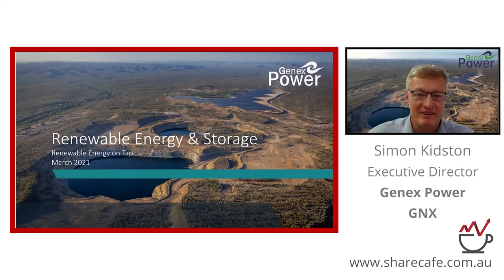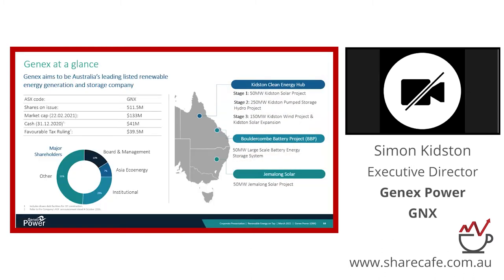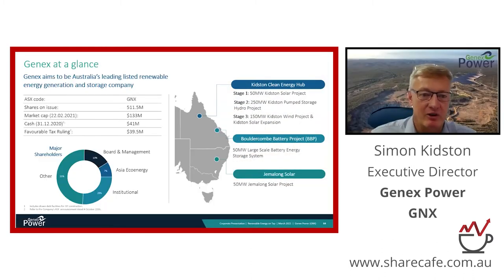Great to be here and chat to everyone. Today I'm excited to talk about our portfolio of renewable energy generation and storage assets. Our business is focused in North Queensland, converting what was once a very large gold mine into a renewable energy hub. We have a 50 megawatt solar farm generating cash flows, and we have reconfirmed today that our flagship pump hydro project will reach contractual close and be a committed project by the end of this month - that will indeed be a major milestone.